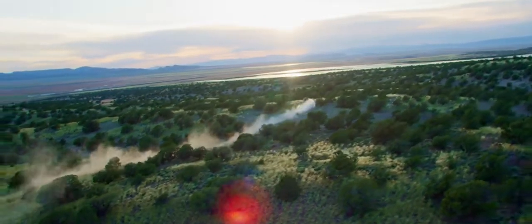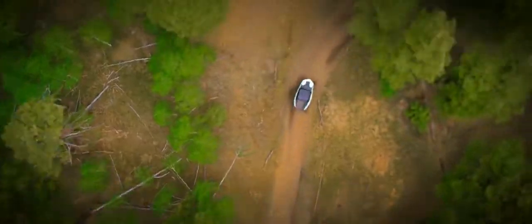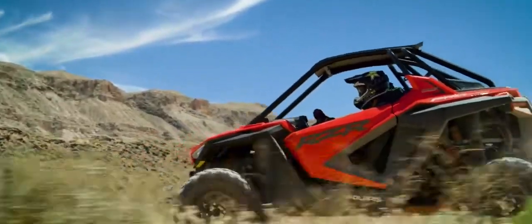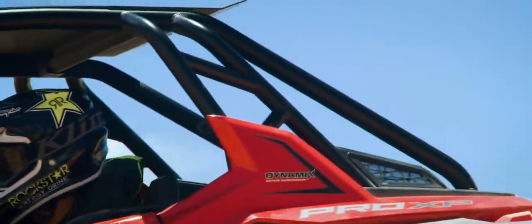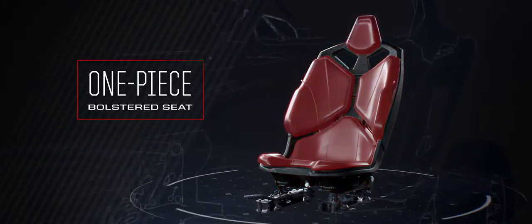Breakthrough performance demands the seamless integration of driver and machine, which is why the Pro XP was literally designed from the inside out. We started with the seat and made it more comfortable, more supportive, more rigidly mounted, and infinitely more adjustable.